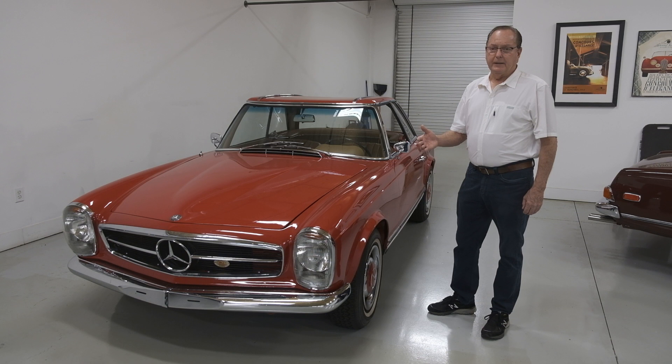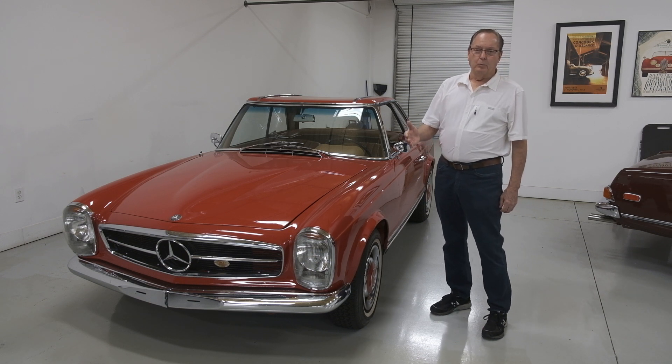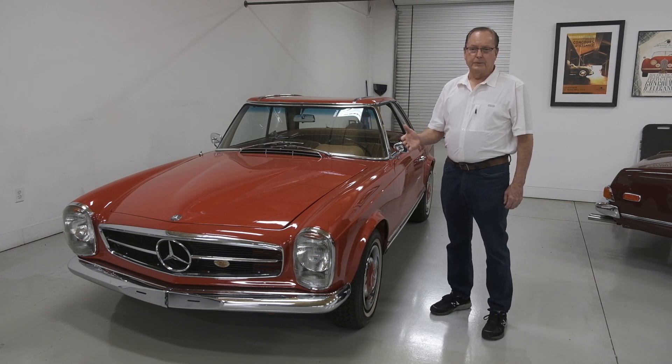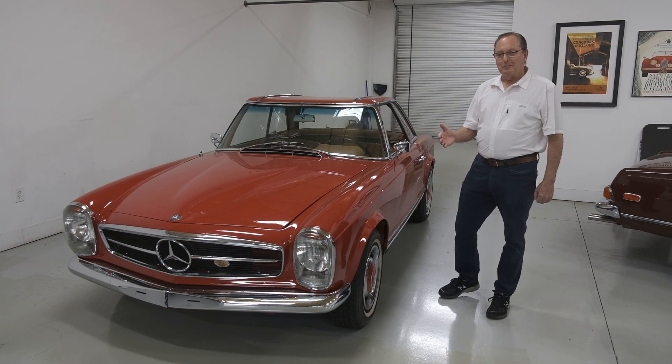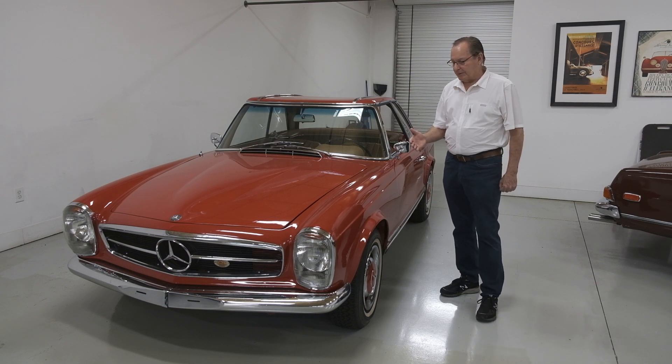Sometimes I'll spend an hour per wheel detailing wire wheels on a car, which requires a great deal of patience and time to make the chrome and every spoke to perfection.